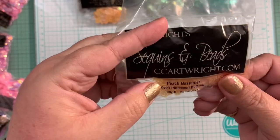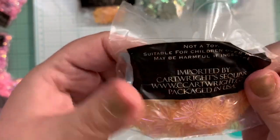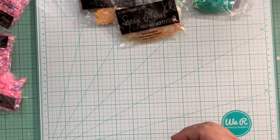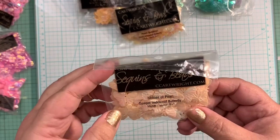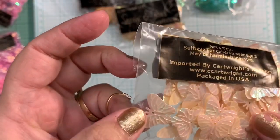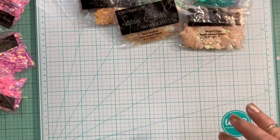I ordered butterflies in peach summer. Hopefully you guys will be able to see. I like them a lot — beautiful. And let me see if I have any other butterflies. Here is another one, and these are the Mother of Pearls opaque iridescent butterflies. How cute — they look so beautiful, guys. They are pretty. I love, love this. Very nice.